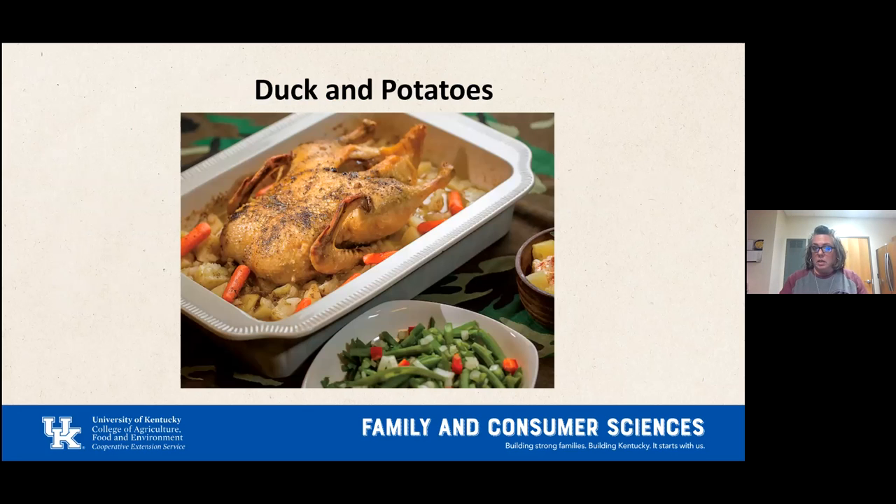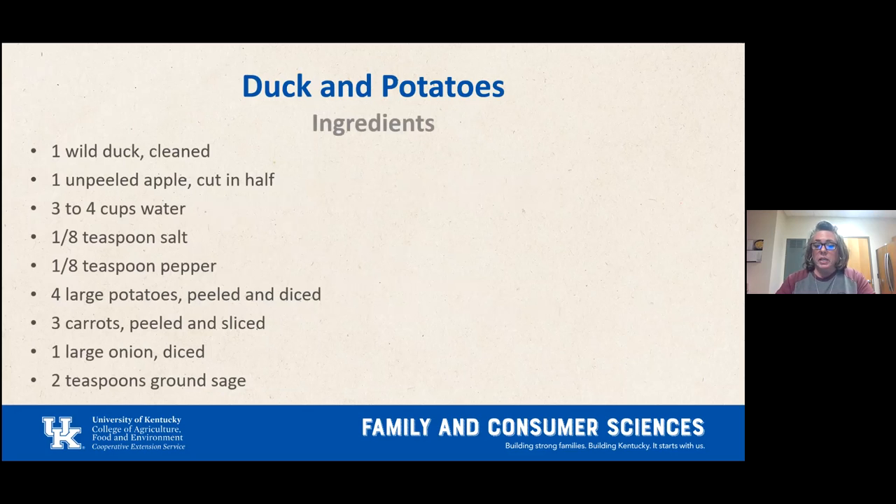The recipe is called Duck and Potatoes. The picture shows a whole duck, but I ended up with duck breast from Critchfield Meats. Ingredients: one cleaned wild duck, one unpeeled apple cut in half, three to four cups of water, one-eighth teaspoon salt, one-eighth teaspoon pepper, four large peeled and diced potatoes, three peeled and sliced carrots, one large diced onion, and two teaspoons of brown sage. Wash all produce before use.